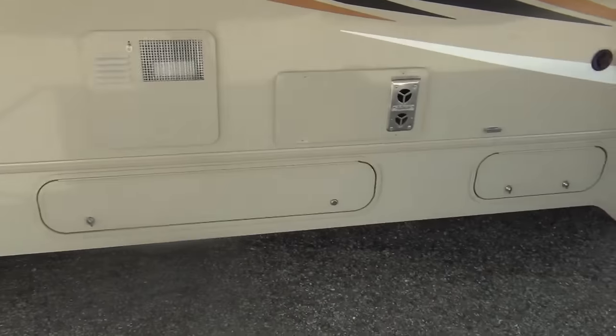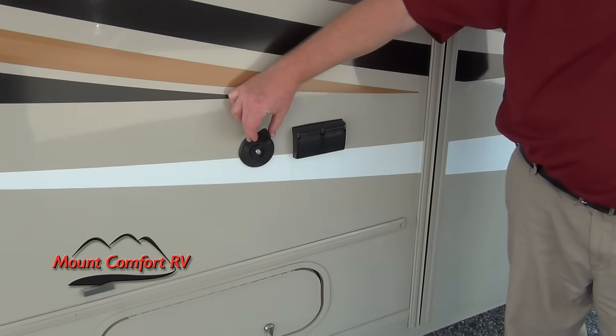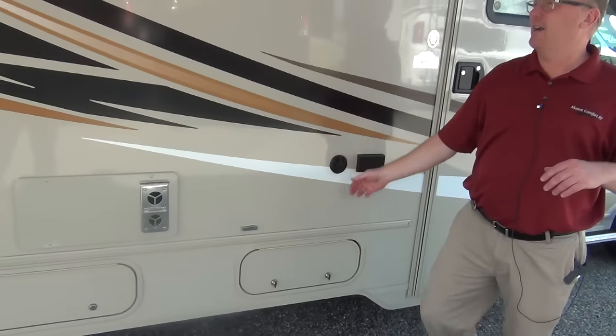We also got electrical plugs out here, plus the antenna output for your TV in case you want to watch a race or something outside.